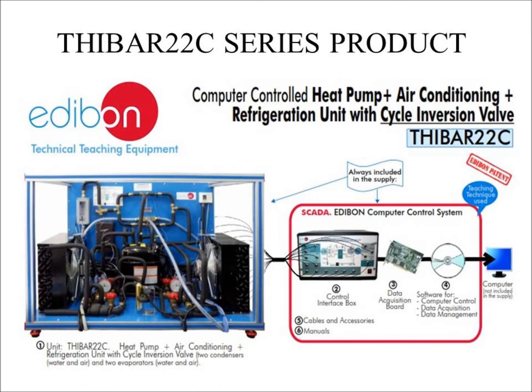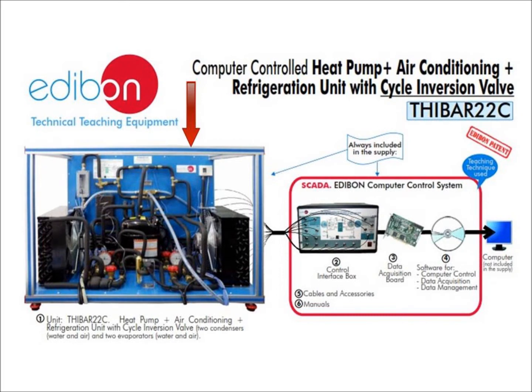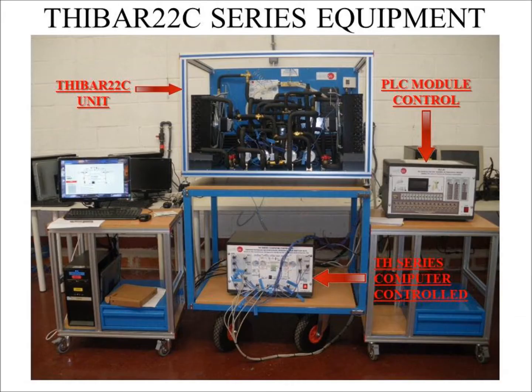This unit is supplied with a SCADA computer control system, patented by Edibon and based on LabView. The system includes the physical unit, the control interface box, a National Instruments data acquisition board, and a software package that allows computer control, data acquisition, and data management. The T-Bar 22 series equipment includes a T-Bar 22C unit, a PLC motor control, and a TH series computer control.